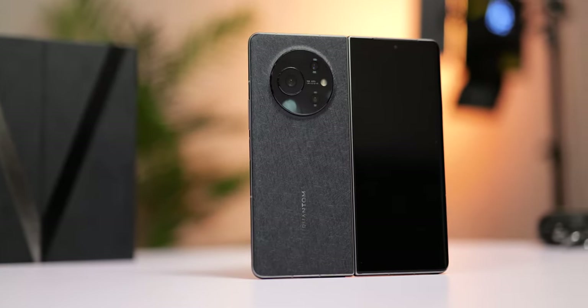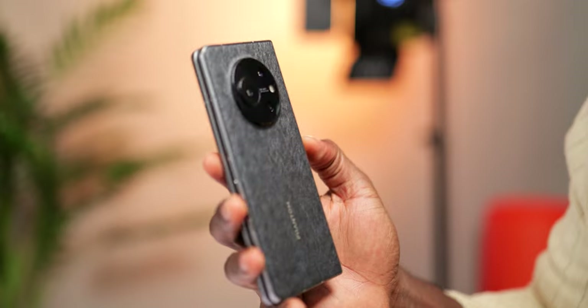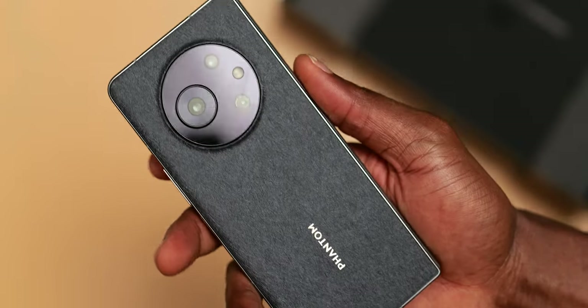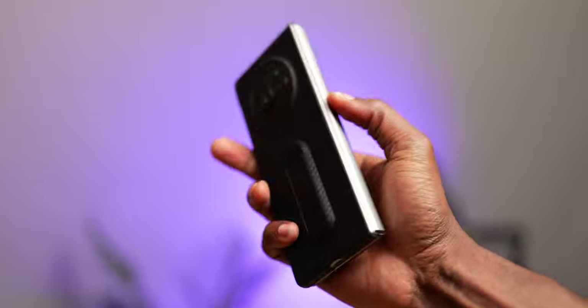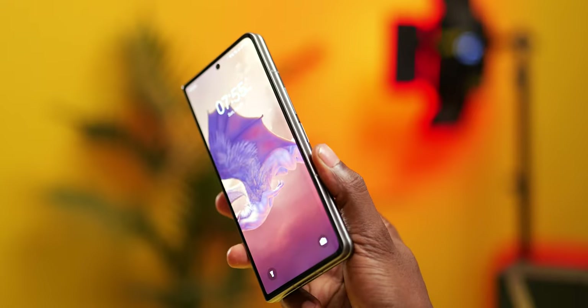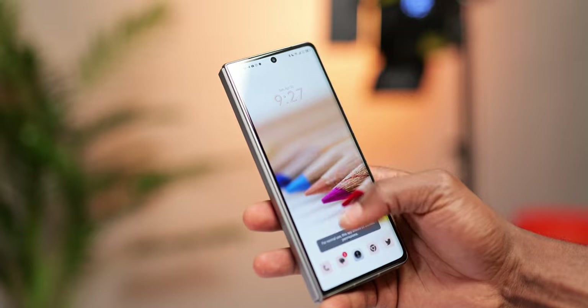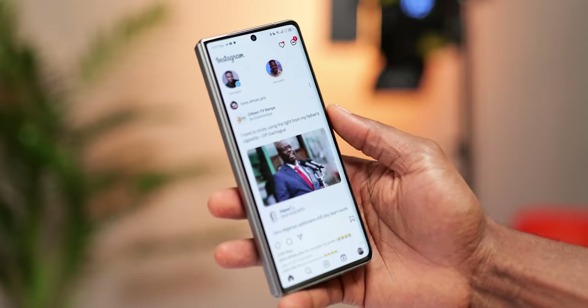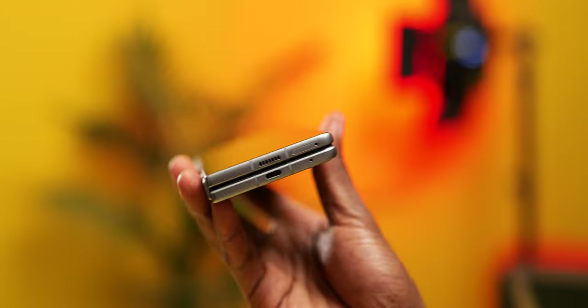Another compromise is the lack of IP rating — no water or dust resistance. I wouldn't actually expect it at this price, especially since only Samsung has this on their foldables. The rear is made of recycled materials, feels like fabric, and is nice on the hands — similar texture to the Phantom X2 Pro. It's not glass, so that's one less breakable thing to worry about. You've got Gorilla Glass Victus on the external display, the frame is aluminum, and on build quality it feels as premium as it can get. It also has a side-mounted fingerprint scanner which works great, and stereo speakers that are loud and sound good.